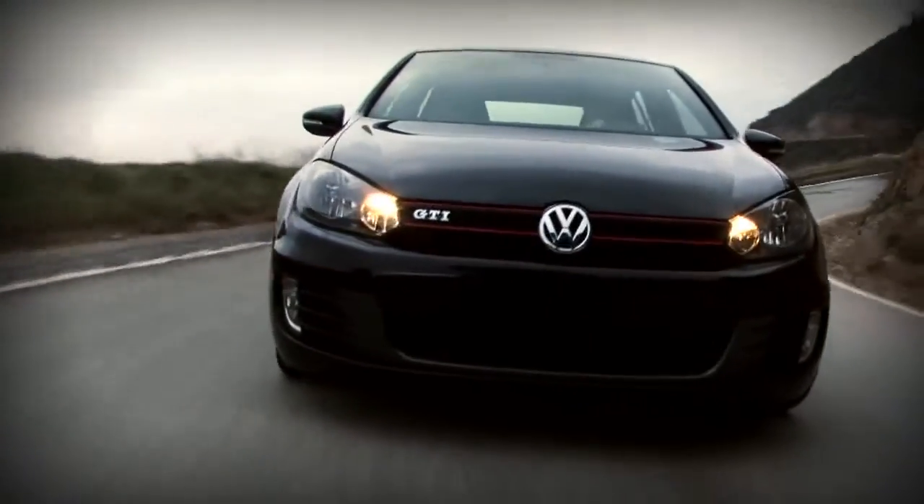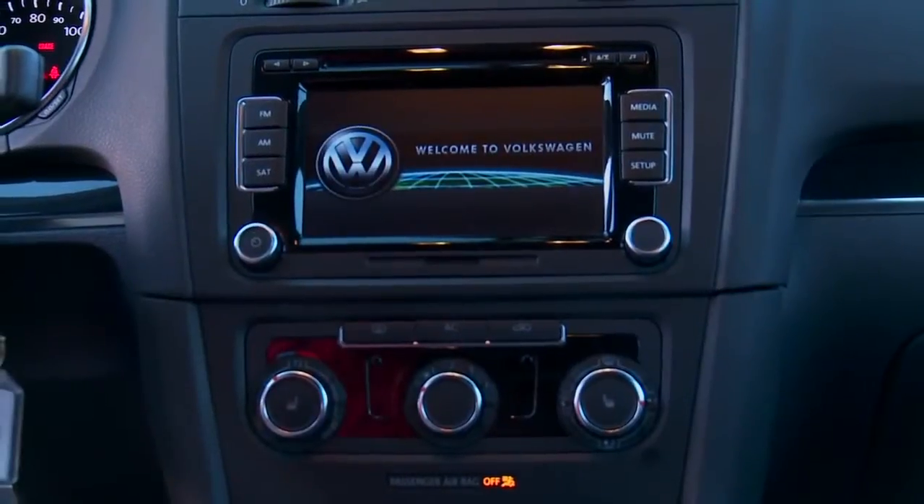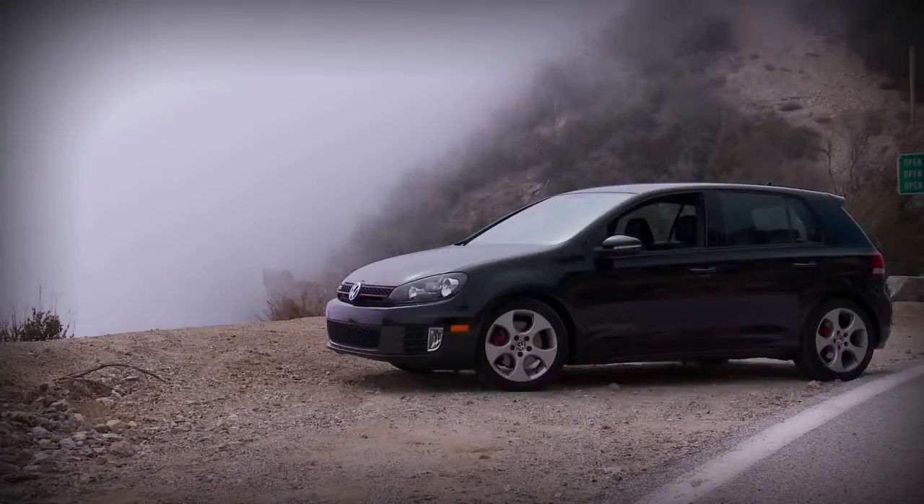I'm driving the sixth generation of the car that started it all. This is the 2010 GTI. It's just a refinement of the fifth generation, but refined in great ways. They improved the interior throughout, and it looks like they took the body style of the fifth generation and just squashed it a bit. The most refined of all three of these cars. This feels like an upscale German car, and it didn't pay an upscale German price — this one is about 25 grand.